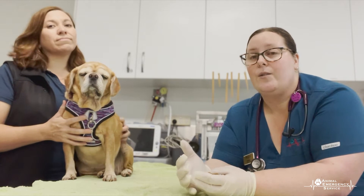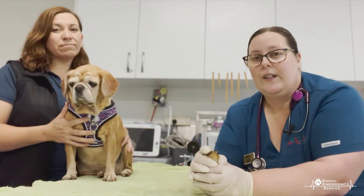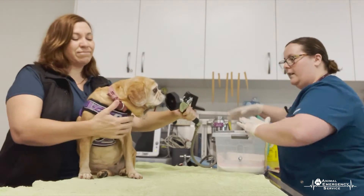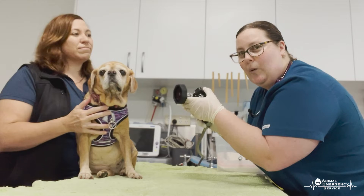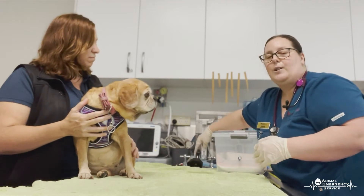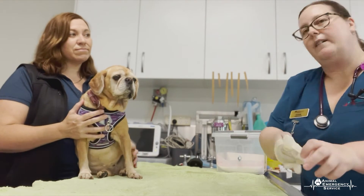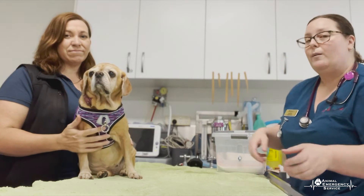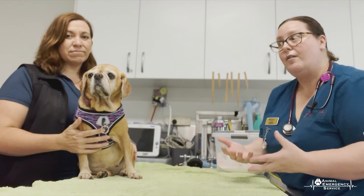So what can you do at home as emergency first aid to help your pets? If you see them mouth the Cane Toad, what you want to do is wash out their gums. What we don't want you to do is get the hose and spray that onto their gums or into their mouth, because when you spray the hose it comes out at high pressure, your pet's not going to like it, they're going to be throwing their head around, and they're at risk of inhaling some of that water.